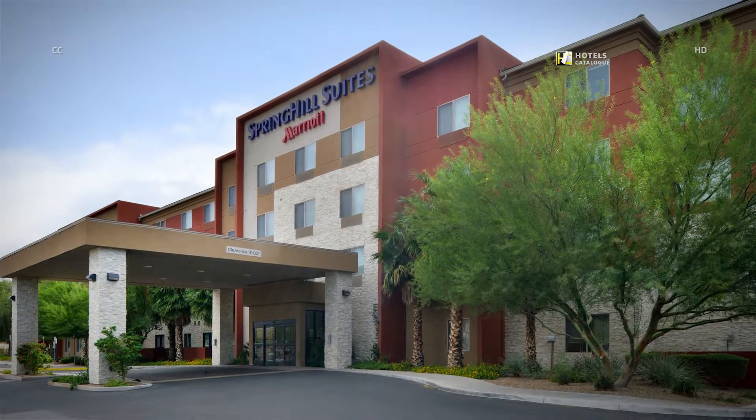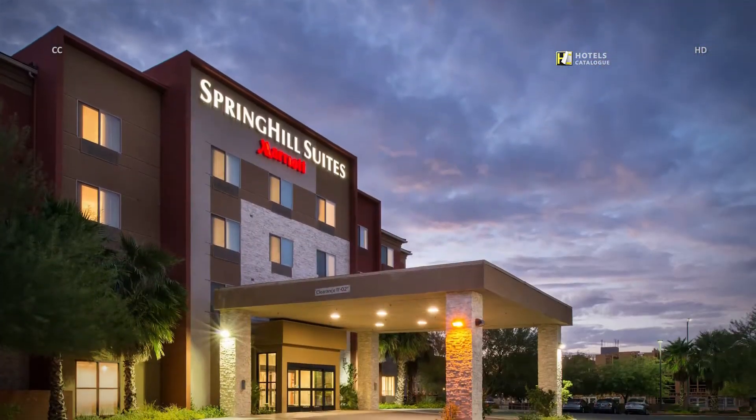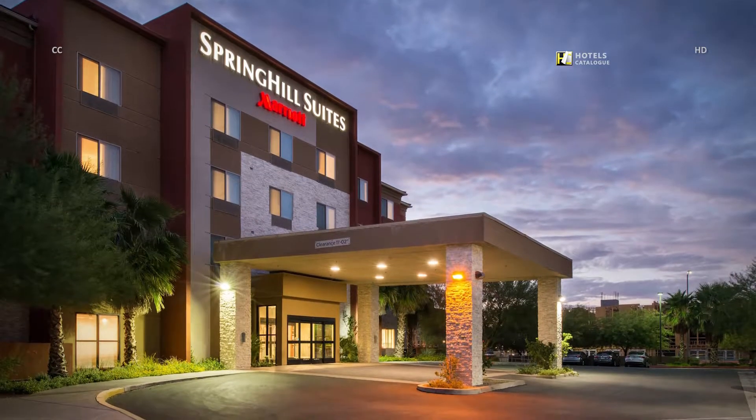Spring Hill Suites Henderson offers a central location and free self-parking, simplifying and maximizing your stay in the Las Vegas area.